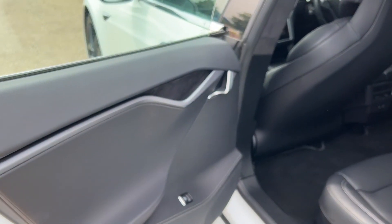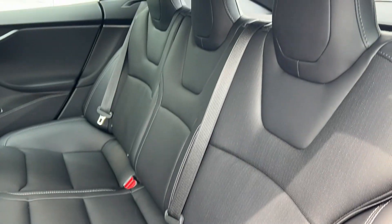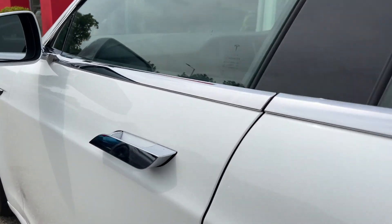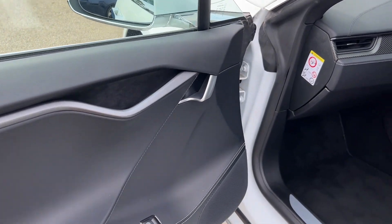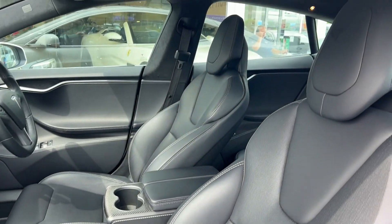We'll take a look at the rear seats from the other side, once again beginning with the door card and then moving on to the seats themselves — black leather, heated rear seats, in great condition. As we move around the car, you'll see the styling elements that are synonymous with the Tesla brand. Moving on to the front passenger side, it's a black leather Climber electric seat.